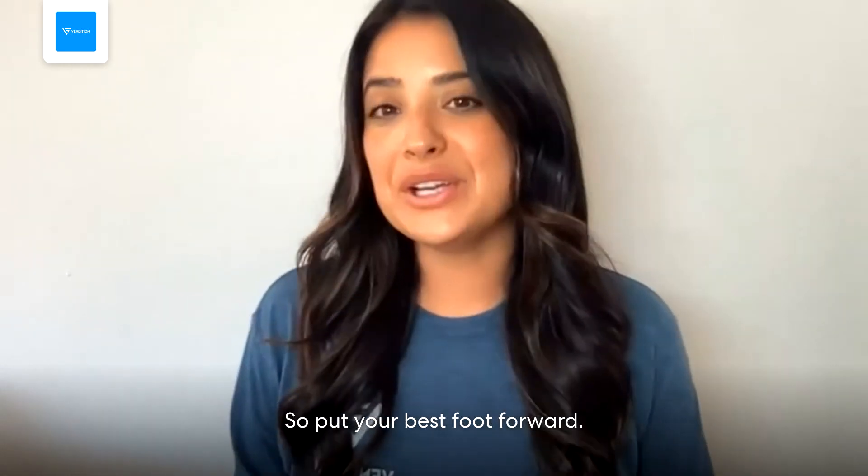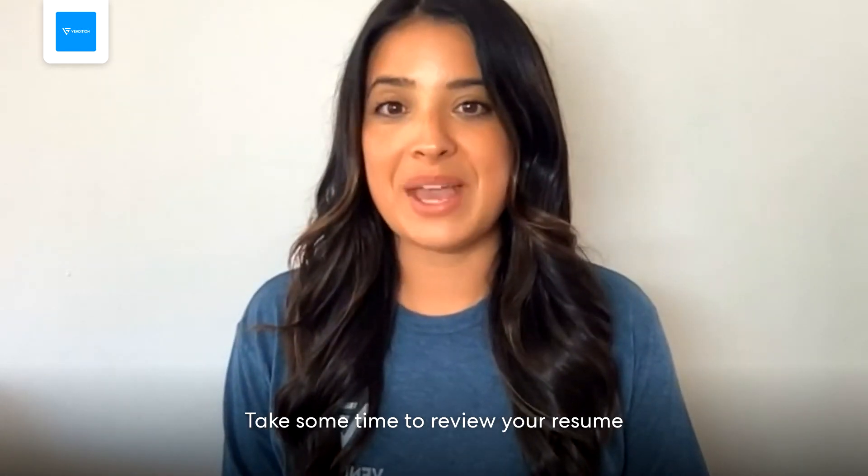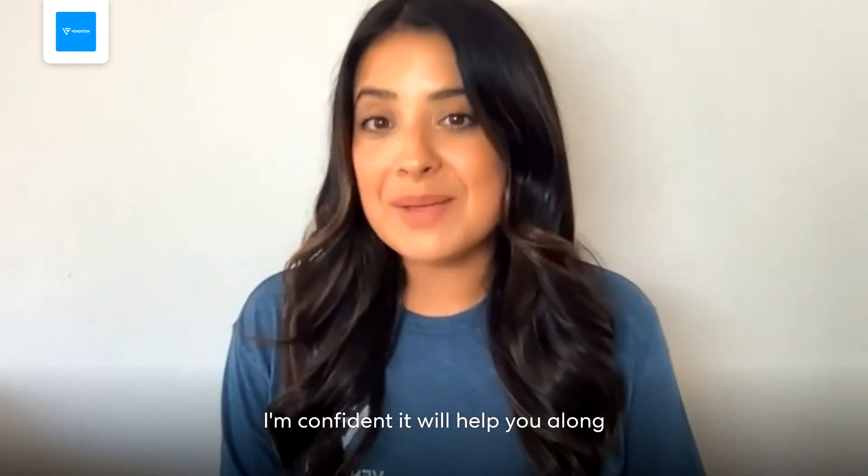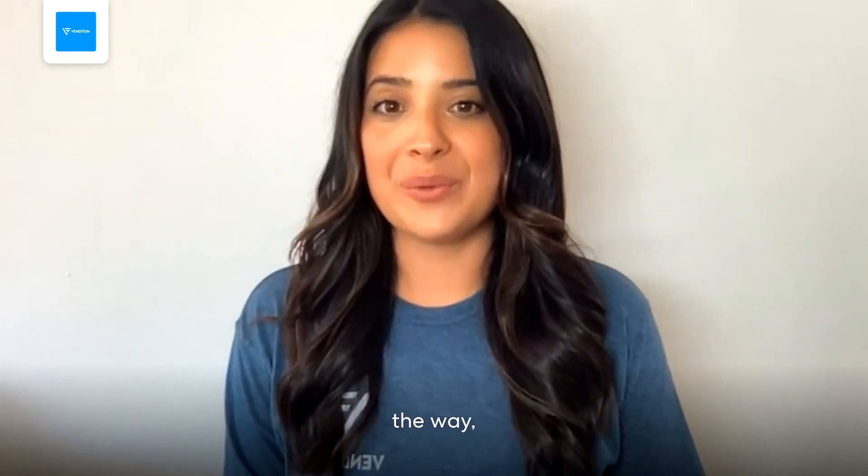So put your best foot forward. Take some time to review your resume and your LinkedIn. Start our free sales bootcamp — I'm confident it will help you along the way. Cheers!